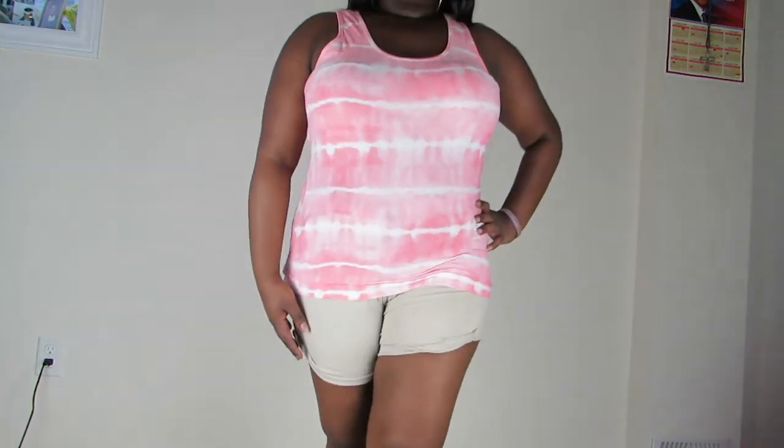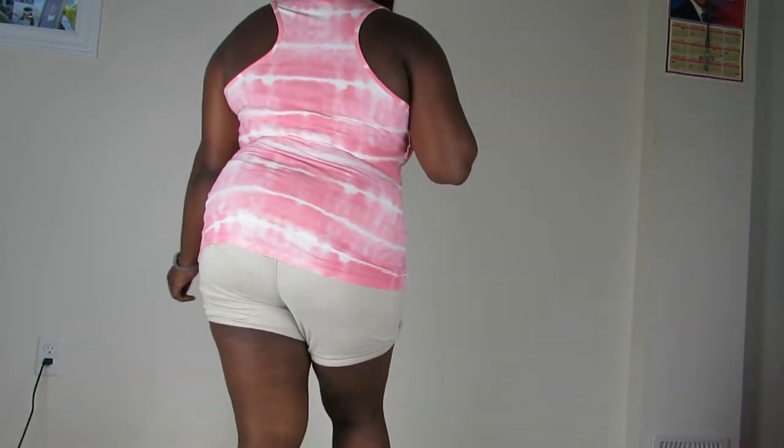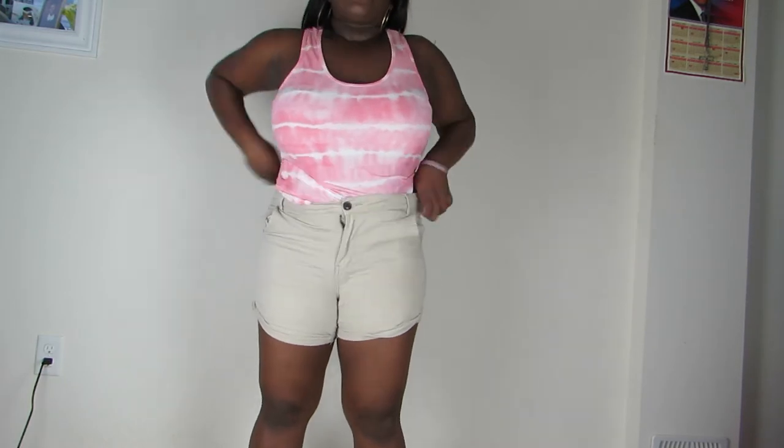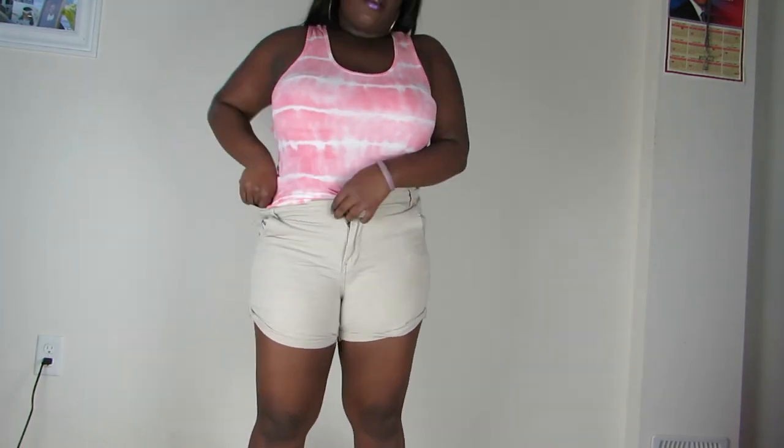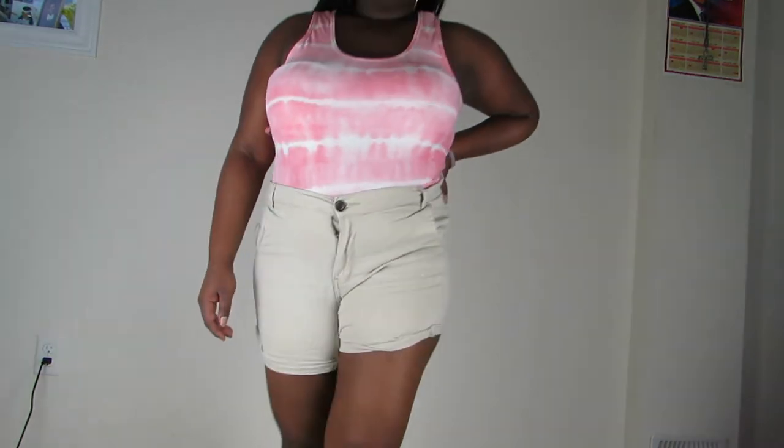The next item I have is this pink tie-dye tank top, in size extra large. It's super cute and comfy. Honestly I would just wear this tucked into my pants, so I'm going to do that right now — this is actually how I would wear the outfit because I don't like things hanging over me. Super comfy, and I think it's only like five dollars too, so that's a steal.